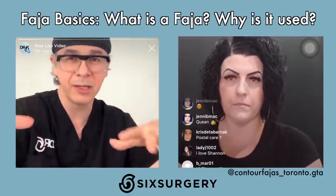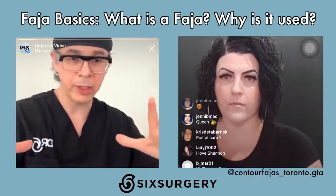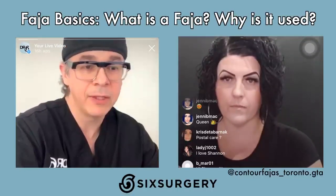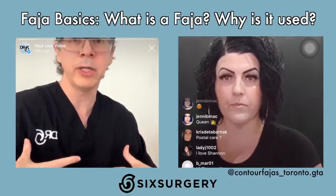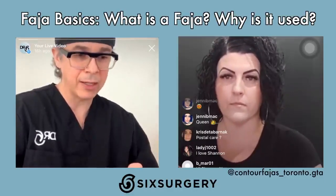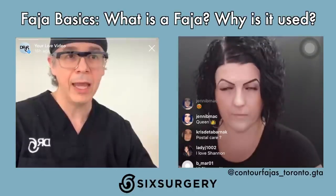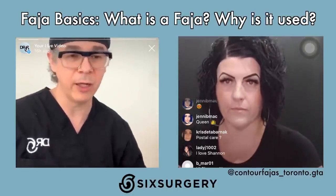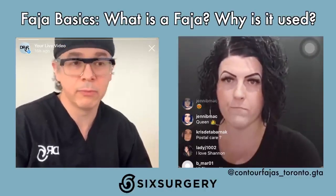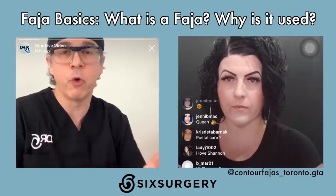Right after surgery, things look funny, lumpy, swollen, distorted. But with the faja, Shannon was able to really mold them so as they heal, they heal in beautiful curves. Faja, being tight and well-molded to your body, also maintains its shape better. My biggest concern with compression garments was that they'd bend, and higher garments would create lines. You can have a beautiful result right after surgery, the patient looks phenomenal, and then they show up a week later with a garment that wasn't applied properly, and now they look like a disaster.